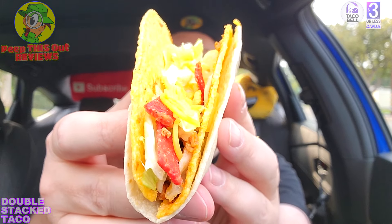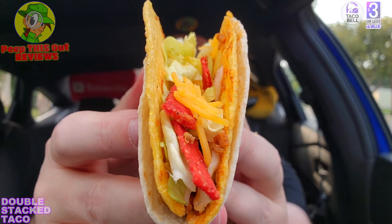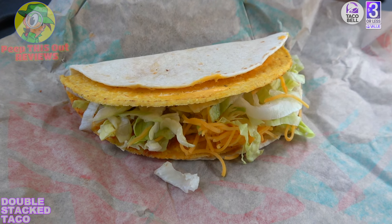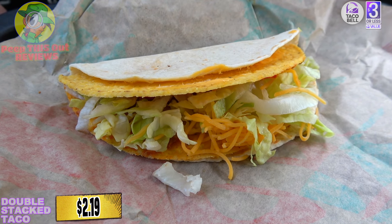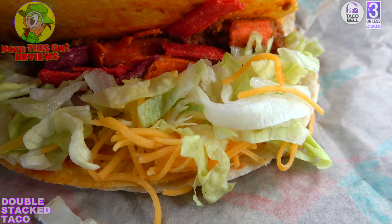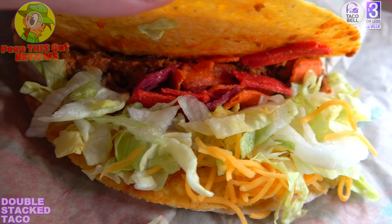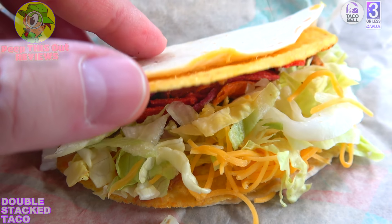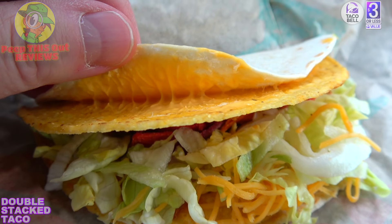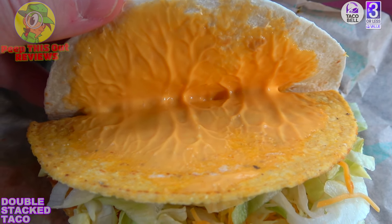It's that familiar Taco Bell goodness — a cheesy, carby situation. The Double Stack Taco has lots of tasty goodness on the inside. Very simply, it's one of their crunchy taco shells filled with seasoned beef, shredded lettuce, red fiesta chips for color, and cheddar cheese, all wrapped up inside a flour tortilla separated by a layer of nacho cheese sauce.